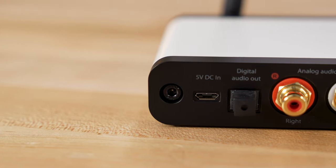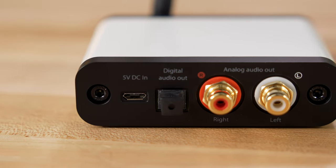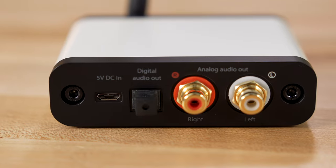The connections are simple. It has an optical output and an analog output, so it's your choice if you want to go digital or analog into your existing system.